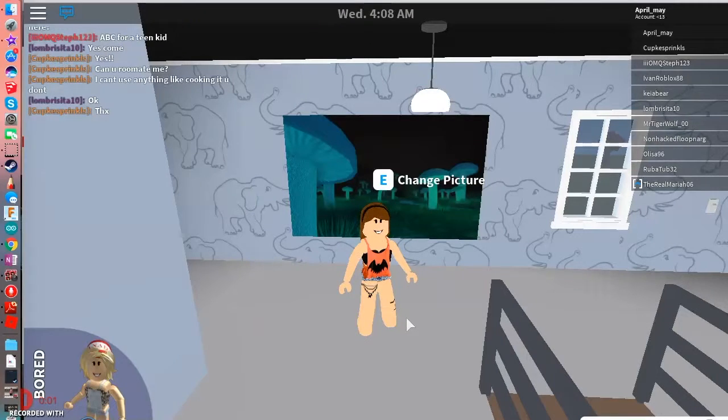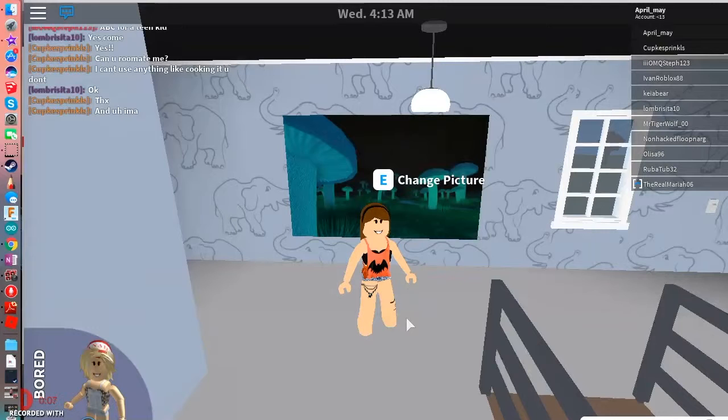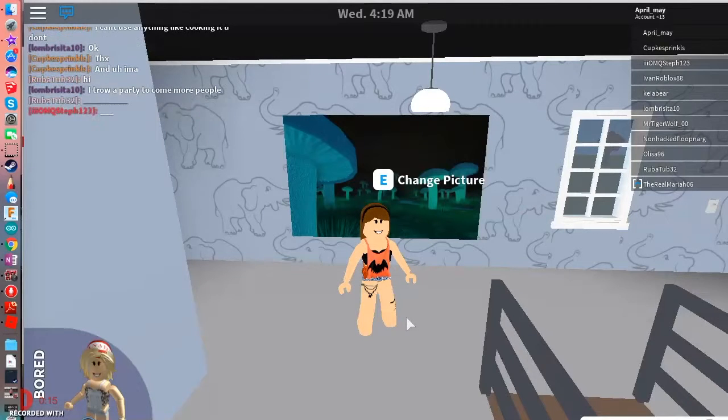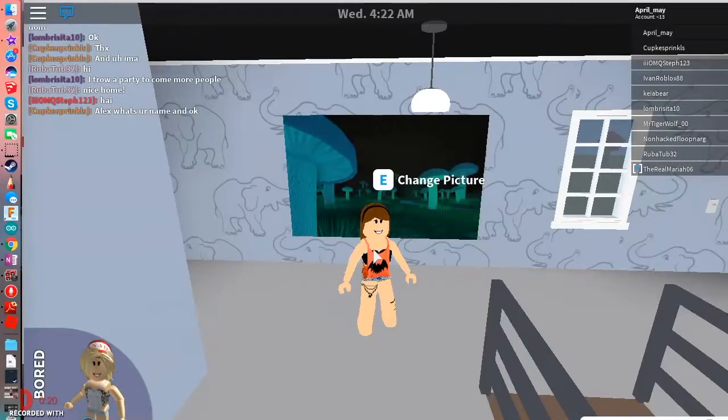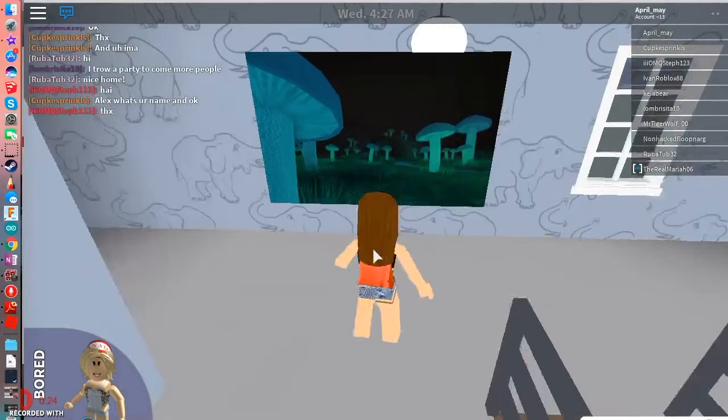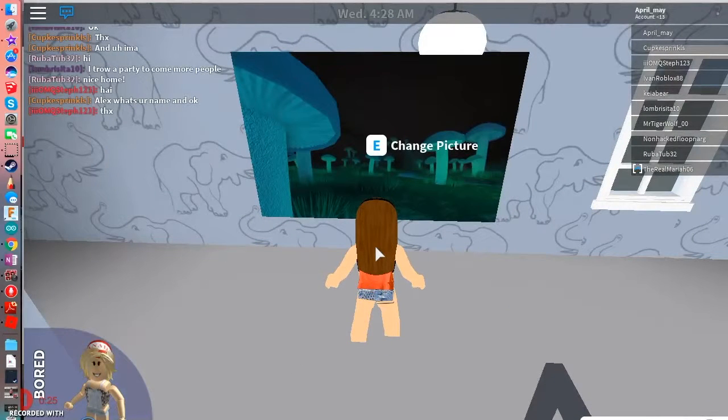Hello everybody, welcome to another video! Today I will be playing Welcome to Bloxburg and I will be showing you some girl picture codes. So let's get into the video. I'm going to be doing it right here with this frame — this is girl picture codes. Next video will be boy picture codes, but we're doing girl picture codes for now.